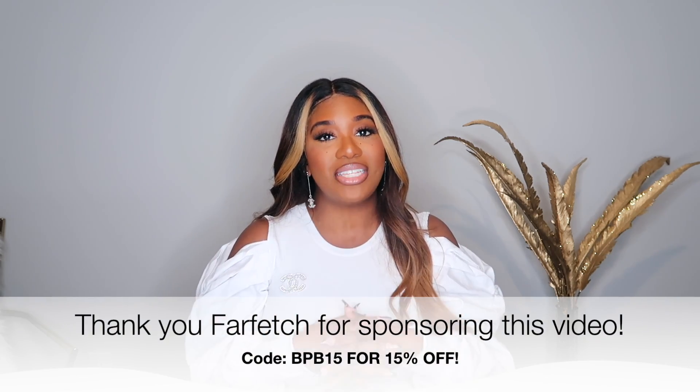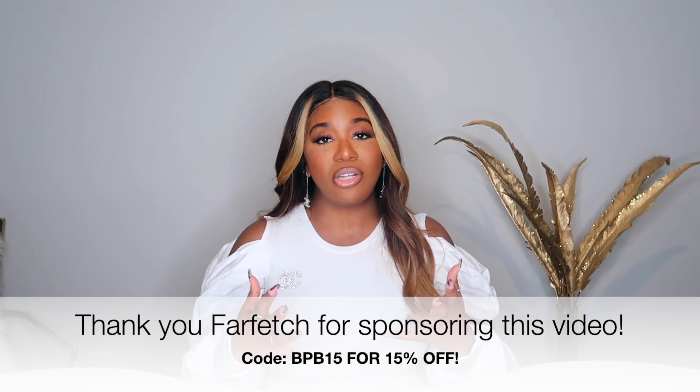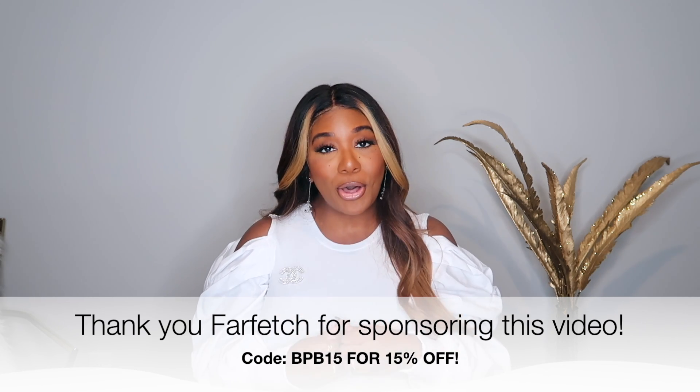In today's video I have a haul that you guys have probably been waiting on — it's a luxury haul. I get so many requests to do luxury hauls on this channel, but I do like to switch it up and make sure I have a good balance. Today is the day. I'm actually partnering with Farfetch on this video, and you guys, they have the discount of a lifetime. Usually Farfetch is able to offer 10% off, but with my code...